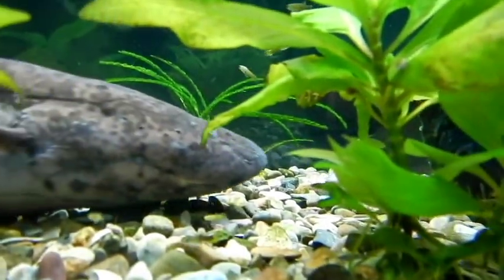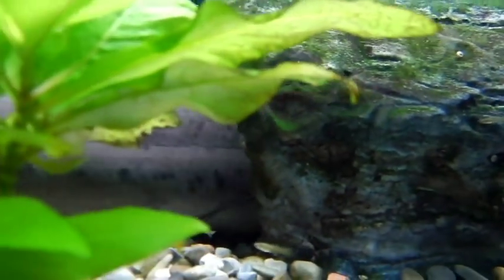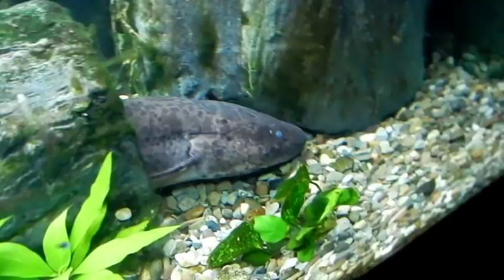Primitive ray-fin fish possess one bag, the swim bladder, which can be used in some species to breathe oxygen from the air. But Sarcopterygian fish, such as lungfish, converted this single bag into a pair of true lungs.